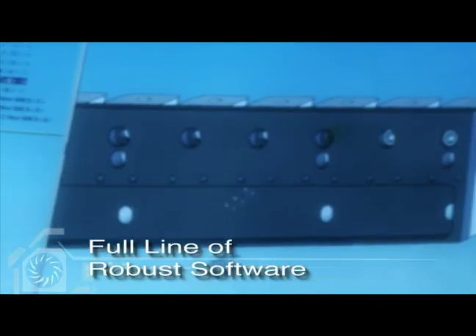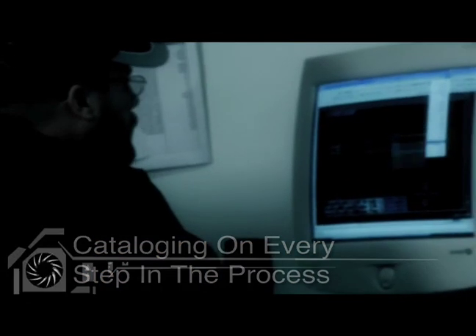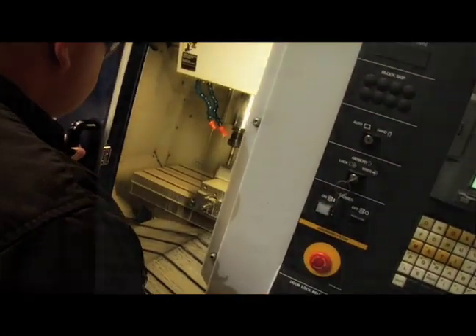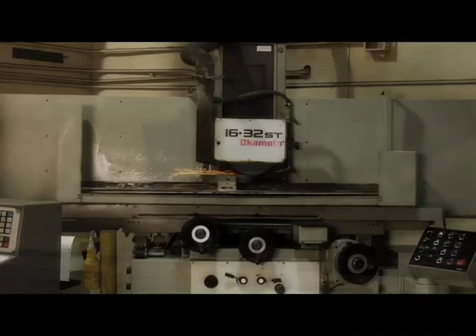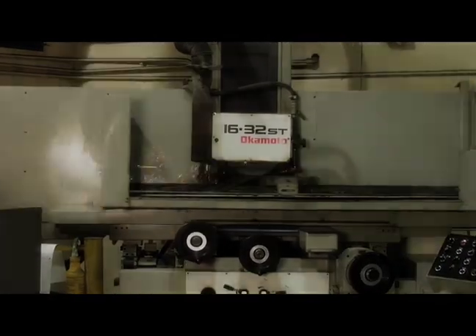Pyramid has invested heavily in all of the most up-to-date software to ensure that the entire process for your replacement component is tracked and verified throughout the process. At Pyramid, we are very conscious of the important role that our quality and delivery play in our customers' manufacturing process. We make every effort to ensure that the parts we manufacture are of superior quality and on time.